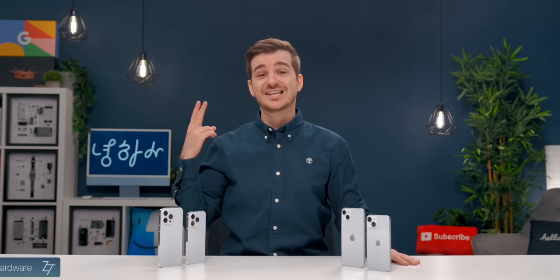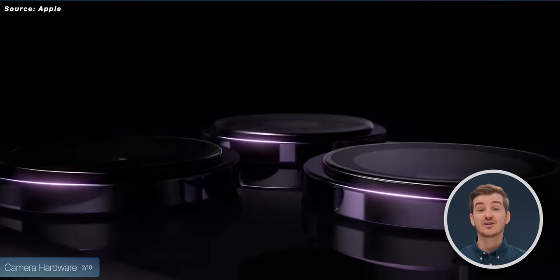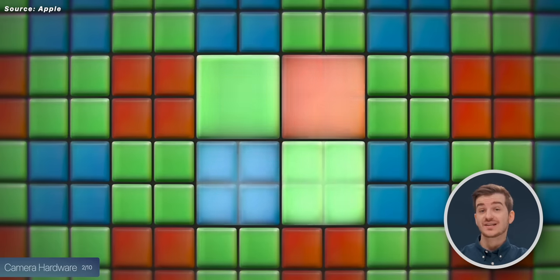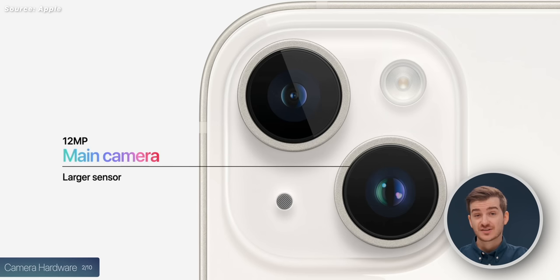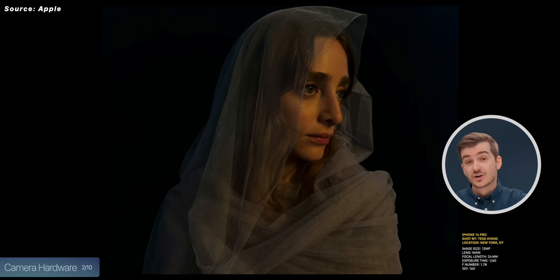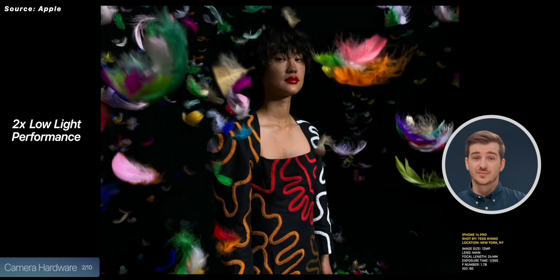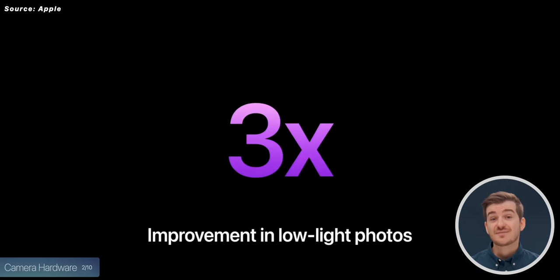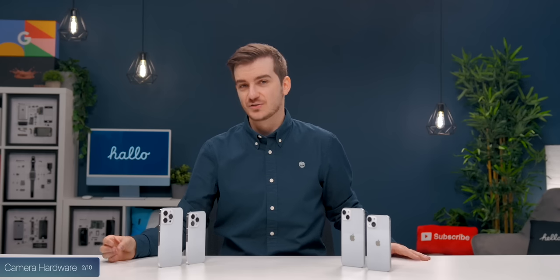At number two, we have the camera hardware, and there's a ton of differences here. The iPhone 14 Pros get a brand new 48-megapixel sensor with pixel binning, compared to a 12-megapixel sensor which is actually the same one as the iPhone 13 Pros. Apple claims that the iPhone 14 Pros now have twice the low-light performance compared to the 13 Pros and therefore the 14 models as well. The ultrawide module is also three times better in low light — so that's a huge upgrade.